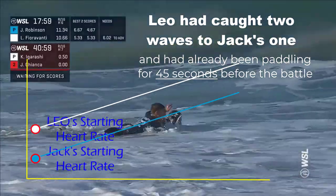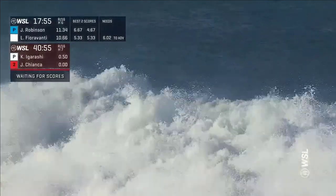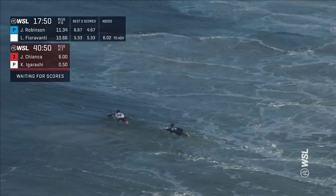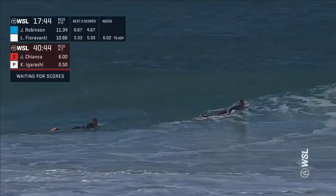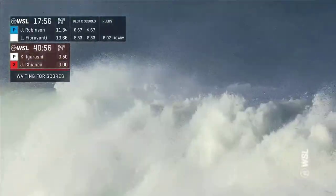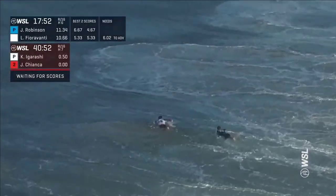Leo had already been paddling out for 45 seconds before the paddle battle started. Peter Mel discussed breathing as a possible advantage that Jack had, and while there may be some merit to that, Jack simply started with a lower heart rate to begin with and traveled a shorter distance. What made it extra dramatic was the duck dive that separated them and the comeback after.